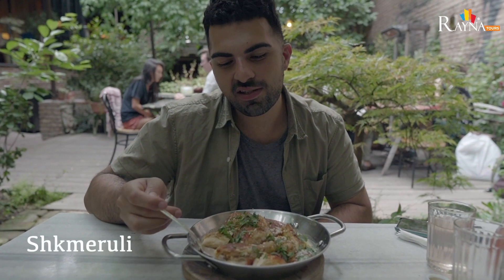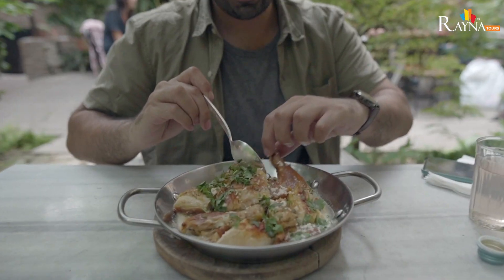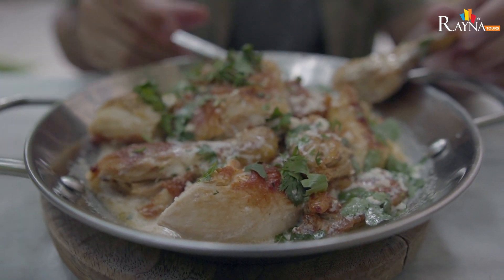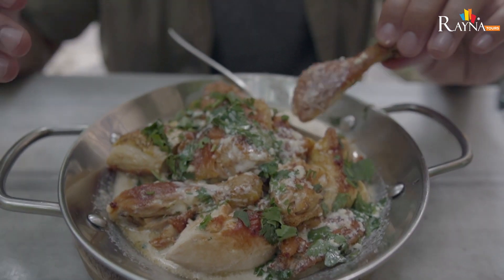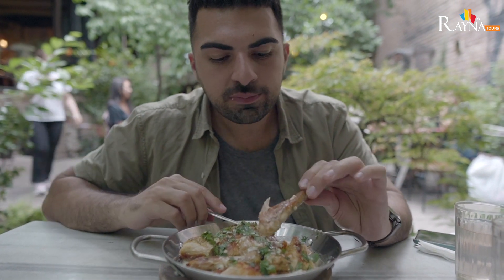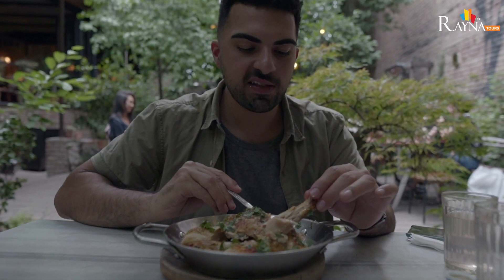The time has come to try our last dish — this is the shkmeruli, which is chicken in garlic sauce. We have a lot of creamy, garlicky goodness here. I'm assuming the chicken is going to be extremely tender. Wow, that is so phenomenal. The chicken, like I said, is tender, and the garlic sauce is just infused into the chicken meat — very, very flavorful and delicious.